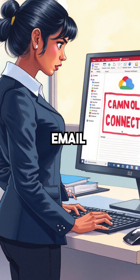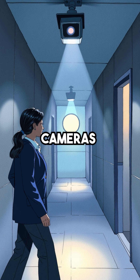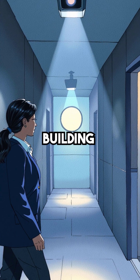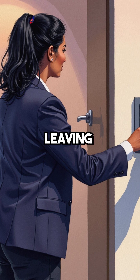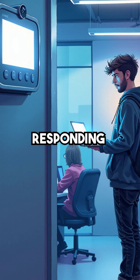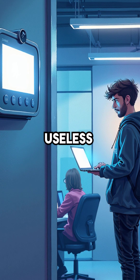Suddenly, employees lose access to email, cloud applications, and VoIP phones all at once. Security cameras go dark, creating massive physical security gaps throughout the building. Access control systems fail, leaving doors either locked shut or wide open. Smart thermostats stop responding, lighting systems freeze, and the entire IoT infrastructure becomes useless.